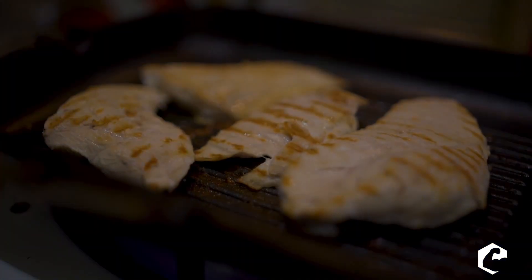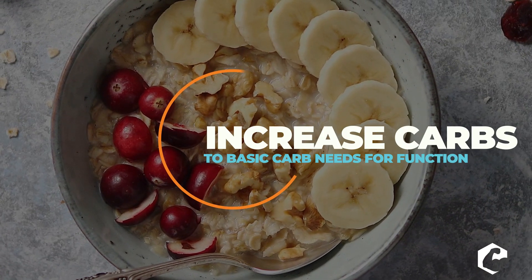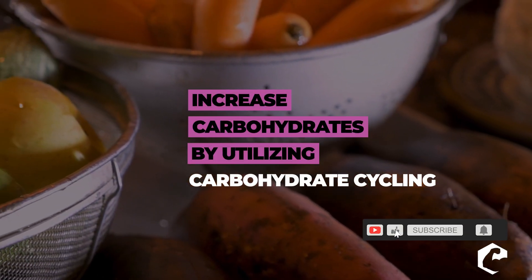So guys, that's my three things. One: make sure you up protein to replace fat — gluconeogenesis. Two: transition into just carbohydrate needs, 120 to 180 grams. Three: do that carbohydrate cycling piece before fully transitioning. Thank you so much, guys, I'll see you next time.